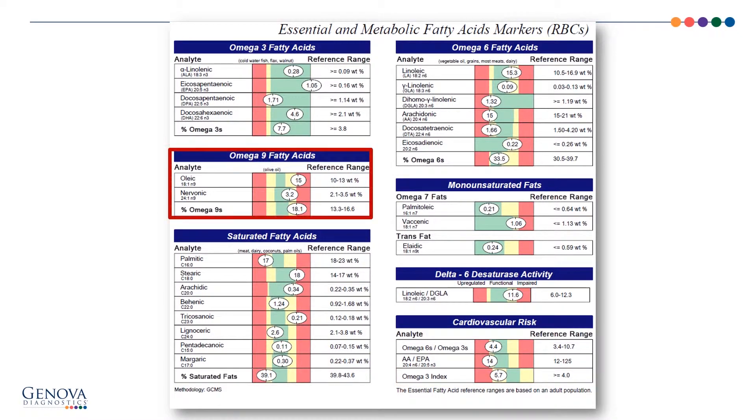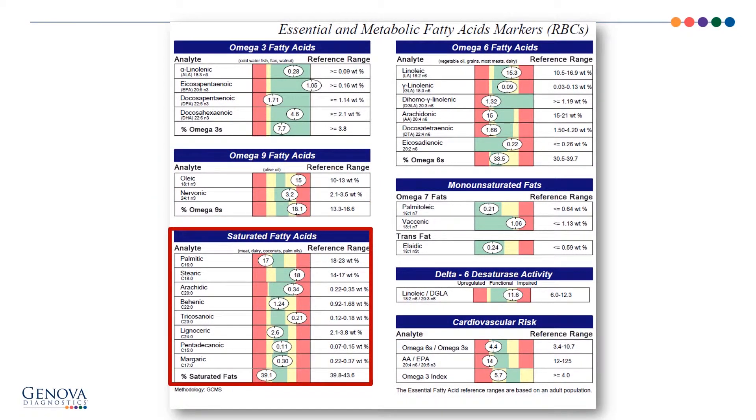The omega-9 fatty acids are generally judged through oleic, which looks reasonably strong here. I don't typically mind a little bit of an increase in omega-9s — remember, they come from olive oil and avocado and do have some anti-inflammatory qualities. For the saturated fatty acids, I'm basically going to look at the overall percent of saturated fats. Here at 39.1, if anything, a little bit on the lower side — we do need saturated fats in our diet.